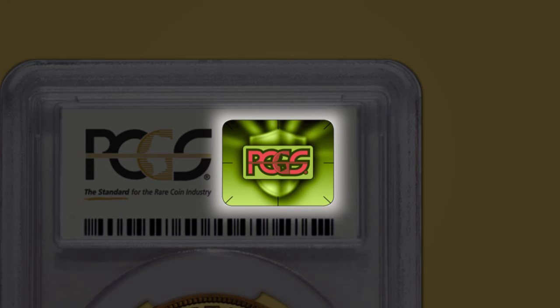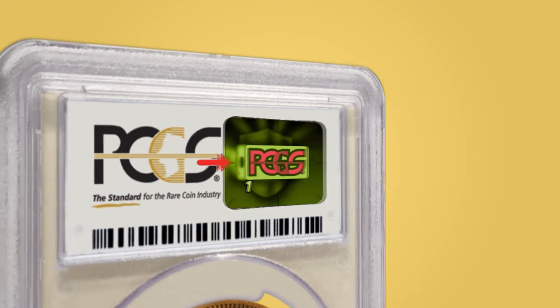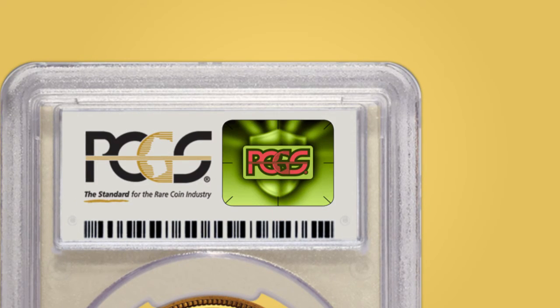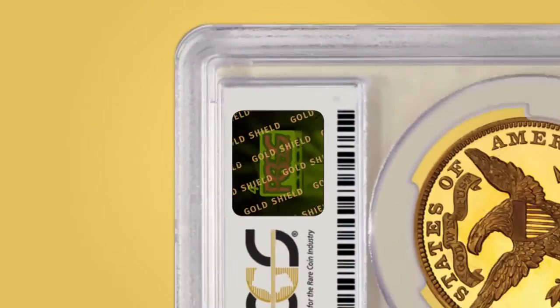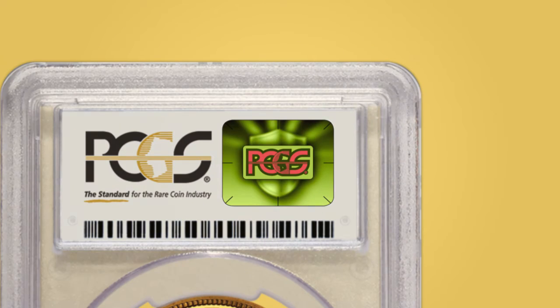Simply locate the new 3D security hologram on the reverse side of the new PCGS scratch-resistant holders and look for the 1, 2, 3, 4 step progress of dots. Or just rotate the holder 90 degrees to reveal the covert PCGS brand messaging embedded into the hologram.